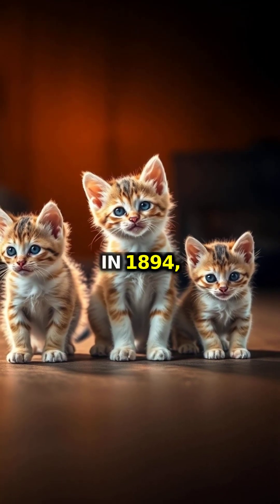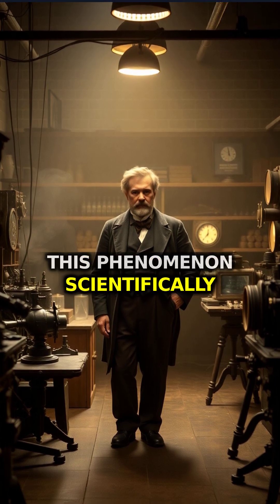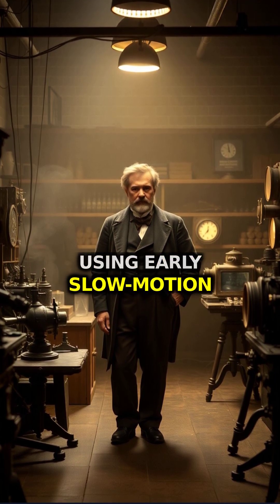In 1894, French physicist Étienne-Jules Marey first documented this phenomenon scientifically using early slow-motion photography.